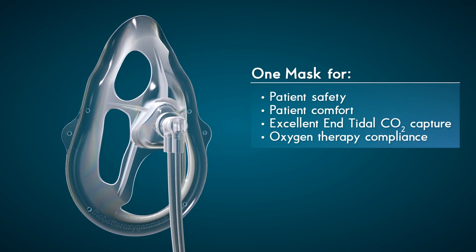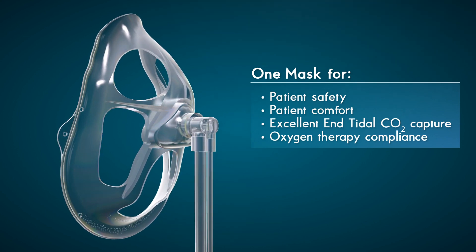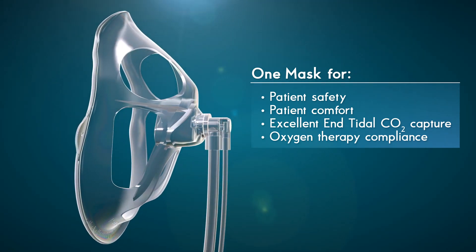One mask for patient safety, patient comfort, and excellent ETCO2 capture without waveform compromise even at higher oxygen flows.